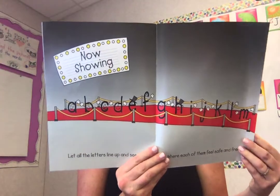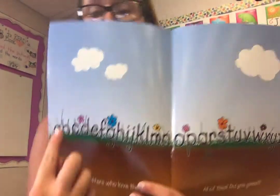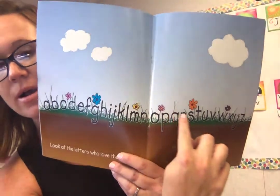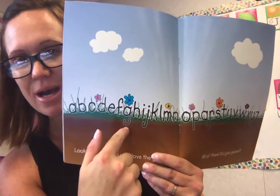Let all the letters line up and see where each of them feel safe and free. Look at the letters who love the grass — all of them. If you look here, all of our letters are in the grass. Some go up into the sky and some go down into the earth.